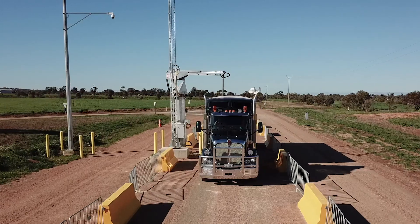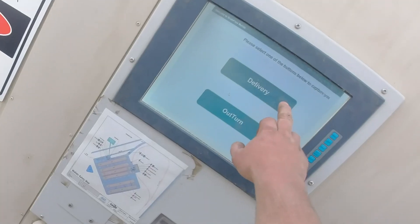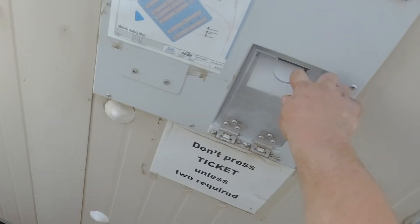It helps to make the site safer for you. Drivers won't need to continually get in and out of trucks to deliver loads. It also minimises direct contact with people, which is important in the current environment.